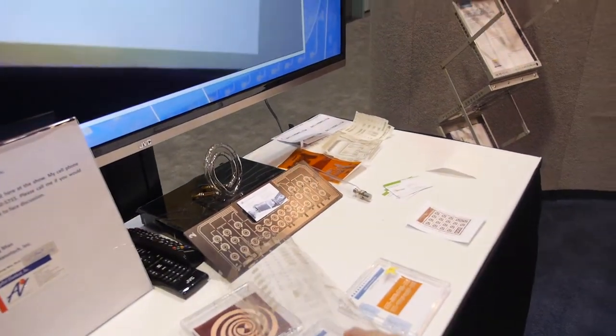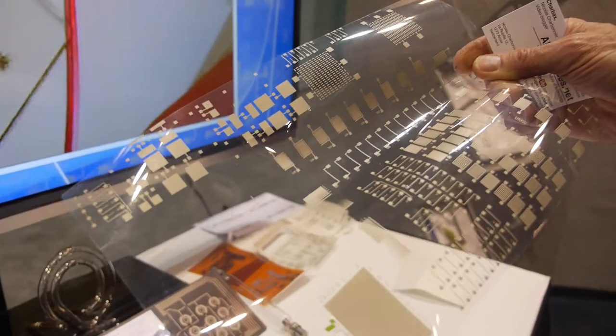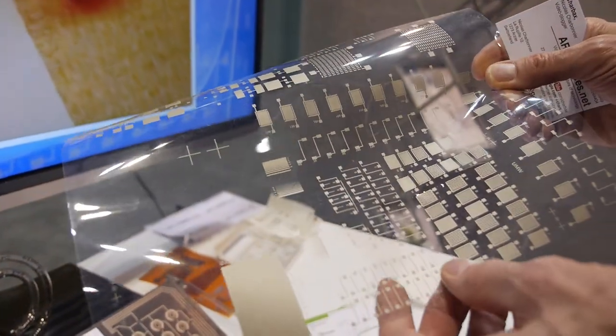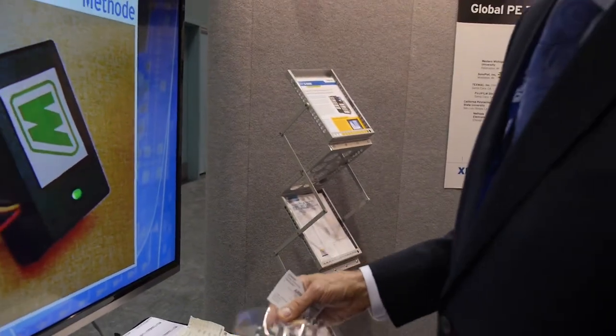What are we looking at here? Can you hold it up? This is a circuit — a circuit printed on plastic. This kind of circuit. How long has this existed? Since when? How long has it been in development?